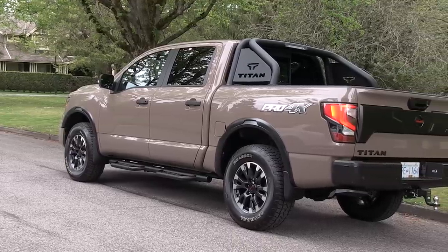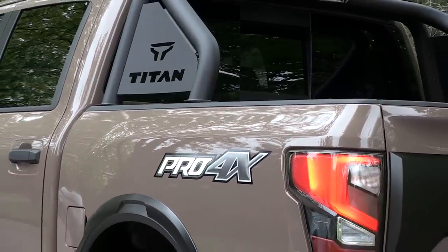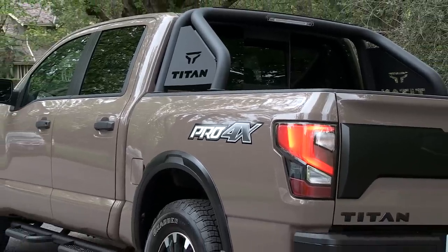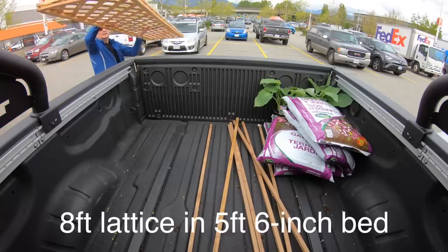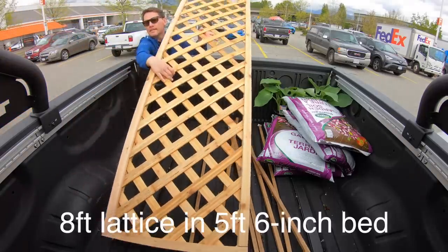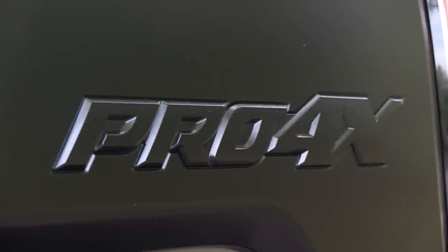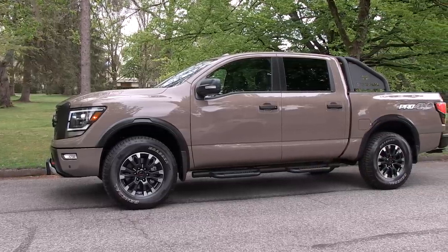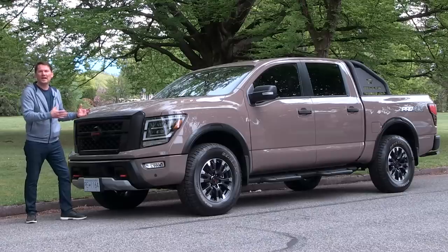First of all, in the Canadian market they're simplifying the ordering process. Basically you get one body design — the crew cab with one bed length. They surveyed their dealers and owners, and this is the size of truck people want to buy, so that's all they're bringing into the Canadian market. It's slightly different in the United States. This is the Pro 4X sportier model in the Baja Storm color, which is only available on this trim.